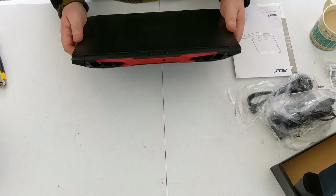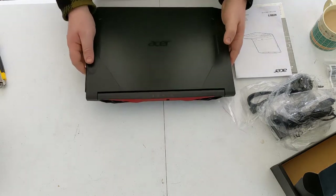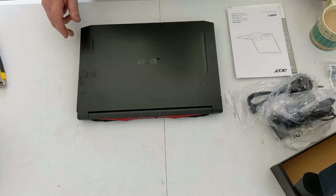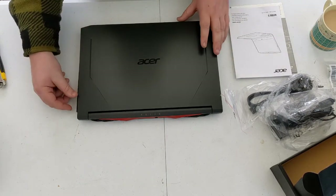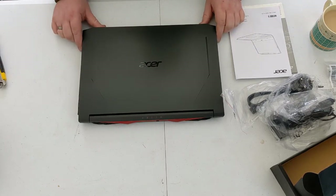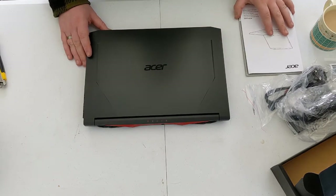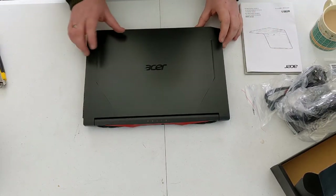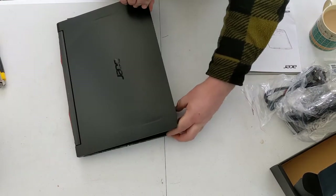It looks pretty much exactly as it did on the website. As with all gaming laptops, it's got vents on the back and the classic red and black styling. My current one has a nice white styling with black keys — very office-like and professional-looking. Gaming ones always seem to be black and red, not that I dislike it, it's just something different.